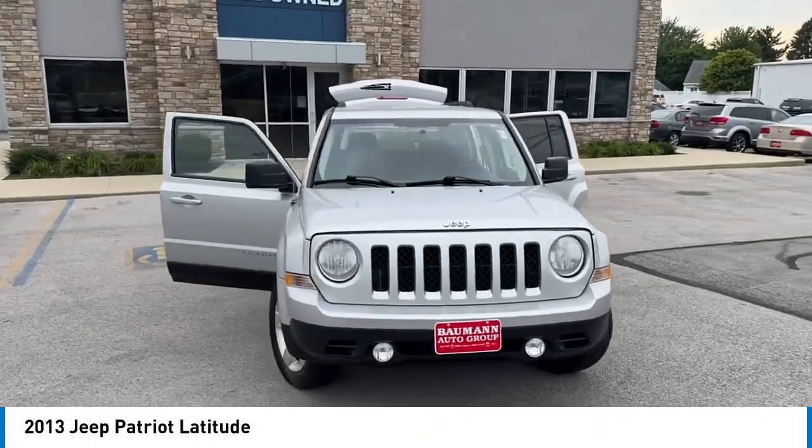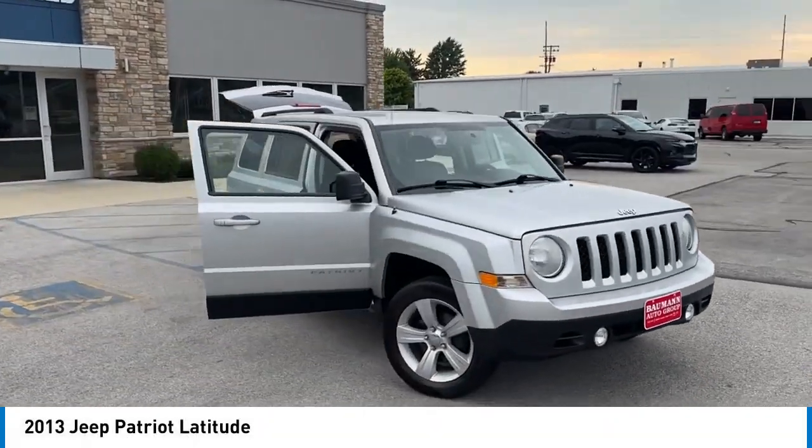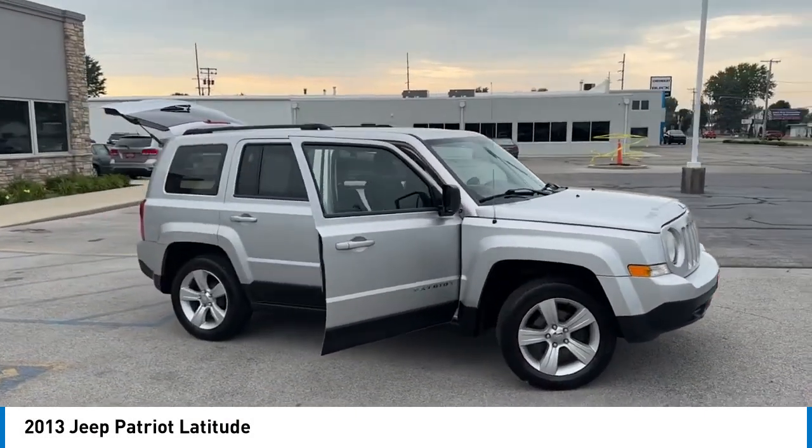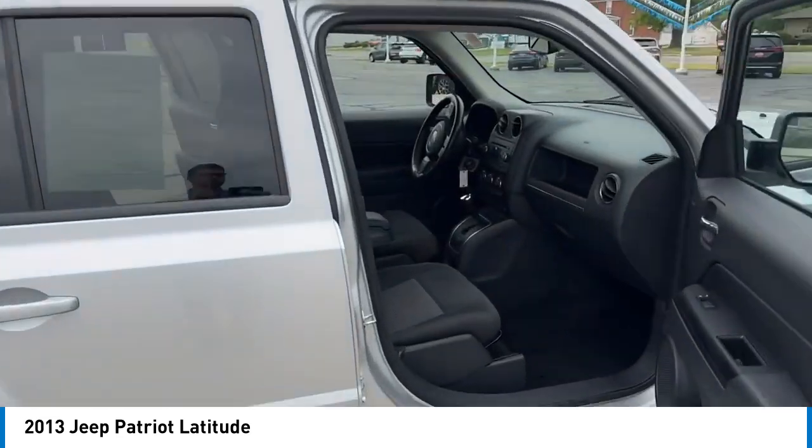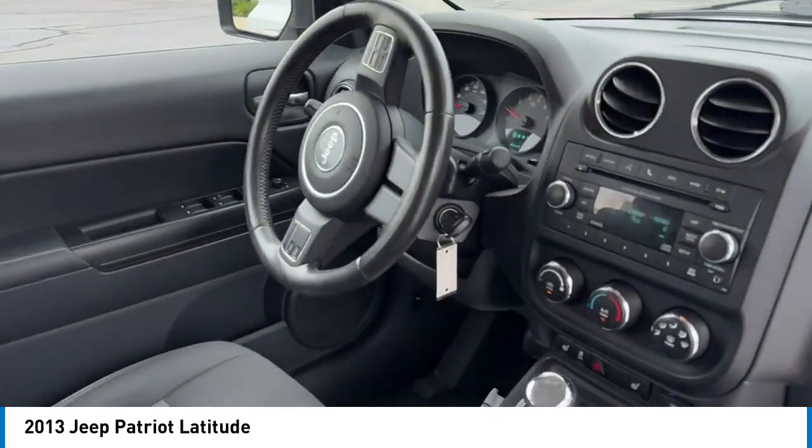Make a great choice today with the 2013 Patriot. The Jeep Patriot is unmistakably a Jeep. It looks like a cross between a Jeep Liberty and Jeep Compass, or maybe a three-quarter scale version of the big Jeep Commander.